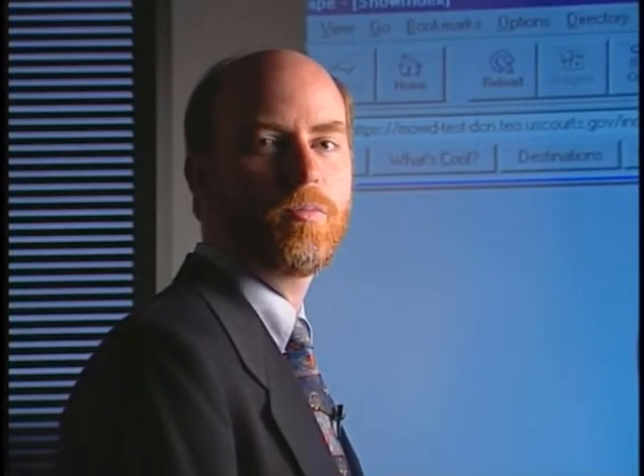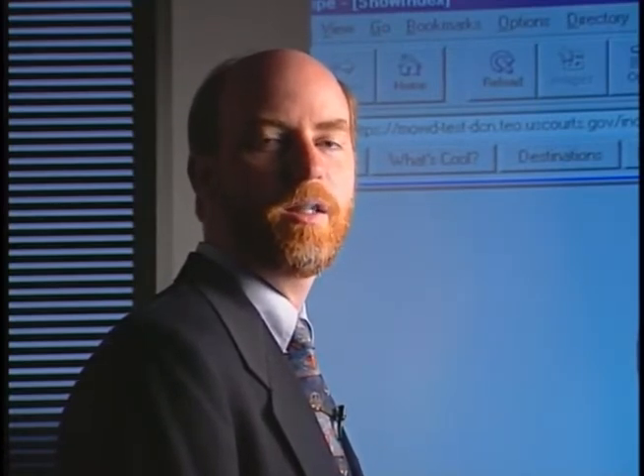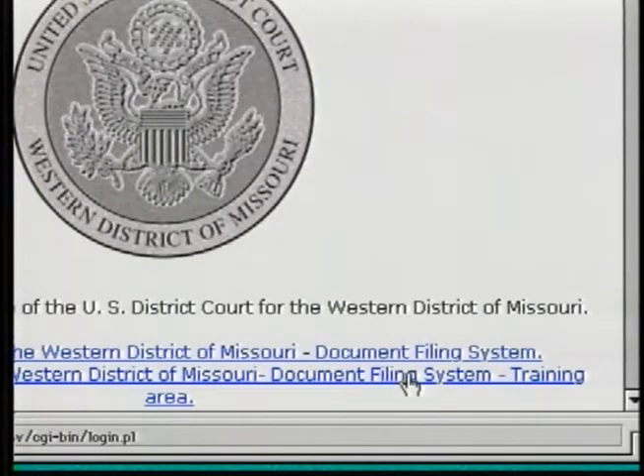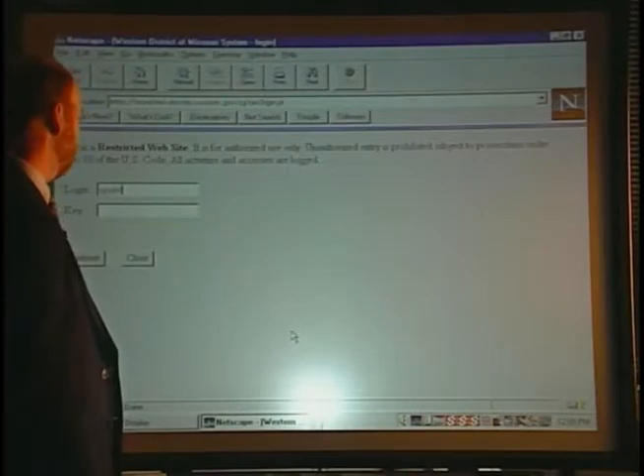My name is Bill Terry. I'm the operations manager for the Western District of Missouri. I'm going to show you how easy it is to file a motion using the electronic case filing system. First, we'll select the Western District Missouri Document Filing System from our homepage, and we'll put our login ID and password in here.